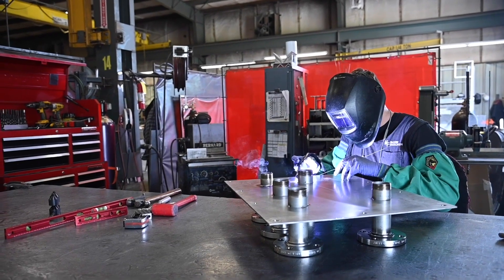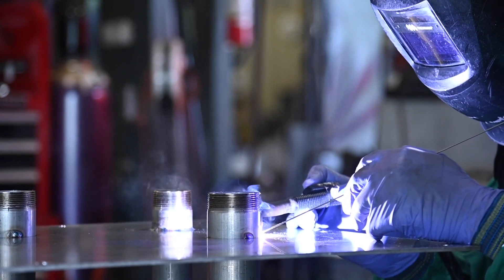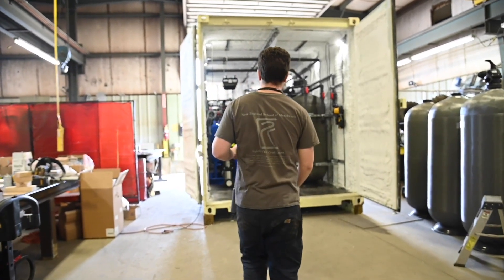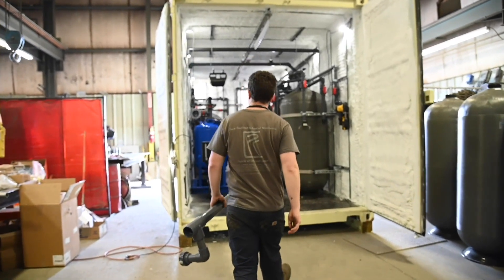Our process team has a wealth of knowledge in the field as well as in the lab. We have a range of experience from PhDs to PEs. With our knowledge and experience, we can create completely remote, PLC-based systems that can be monitored as well as controlled remotely in the field.